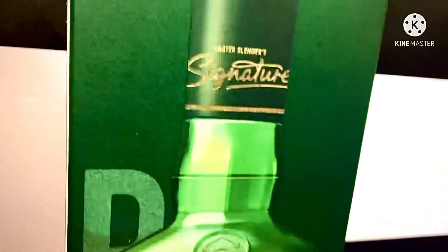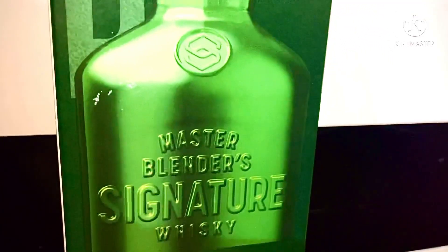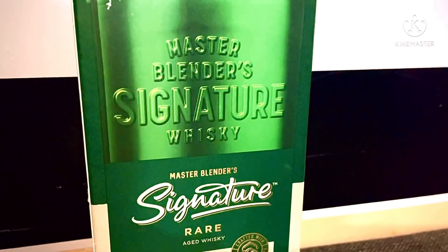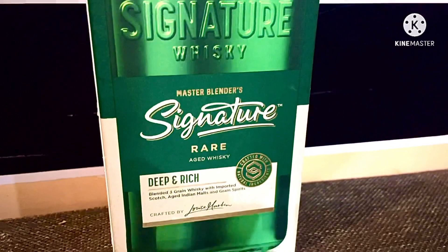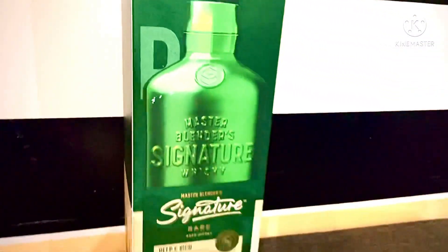It is an Indian malt aged Scotch whiskey with an alcohol content of 42.8%. It was launched in 1994 by United Spirits.